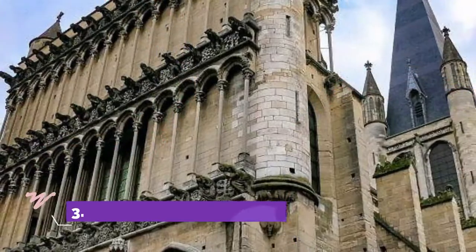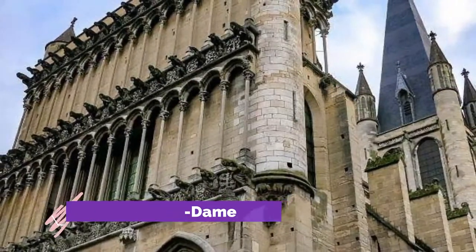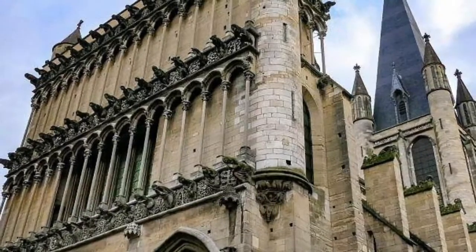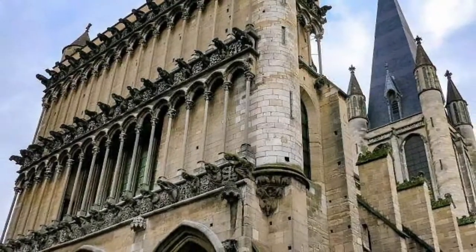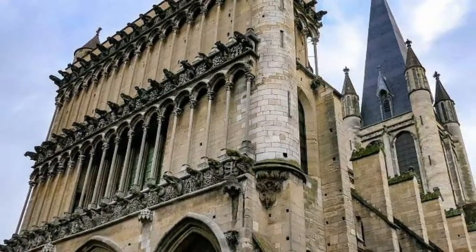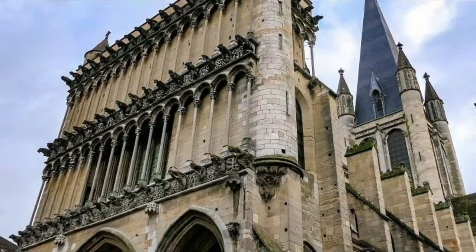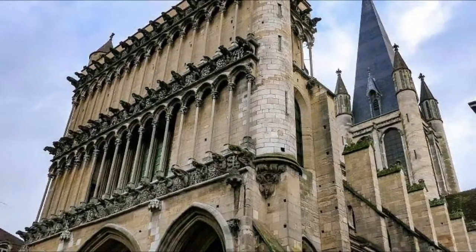Number 3: Eglise Notre-Dame. Built between 1230 and 1250, the Eglise Notre-Dame is the Grande Dame of Dijon churches. In the Historic Centre, near the Ducal Palace, the building exemplifies Burgundian Gothic architecture, with a striking façade featuring three rows of whimsical gargoyles and a marvellous high-vaulted interior.